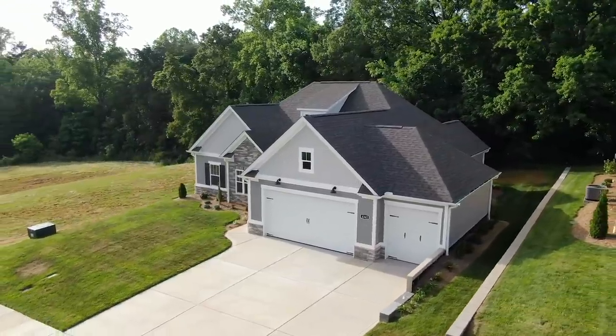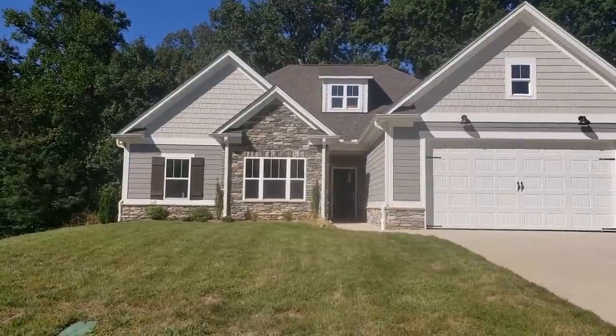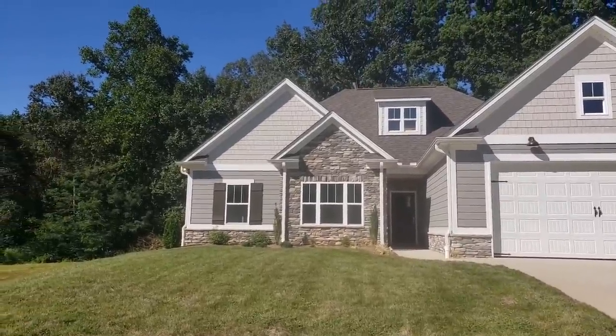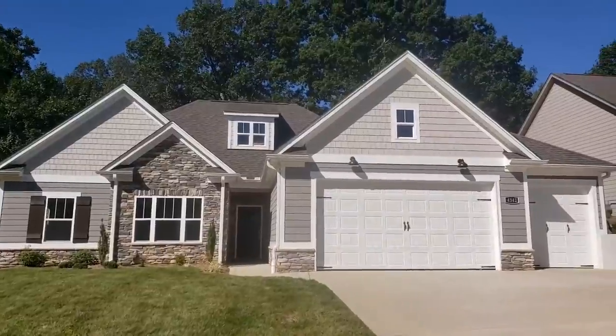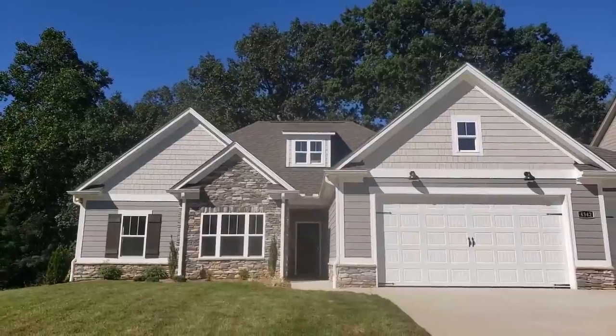A few things about the front. Got a nice accent of Dutch quality stone. It's a hardy shake and a hardy plank — concrete fiberboard made to look like cedar. Got an accent window above the garage and a decorative dormer up on the roof.